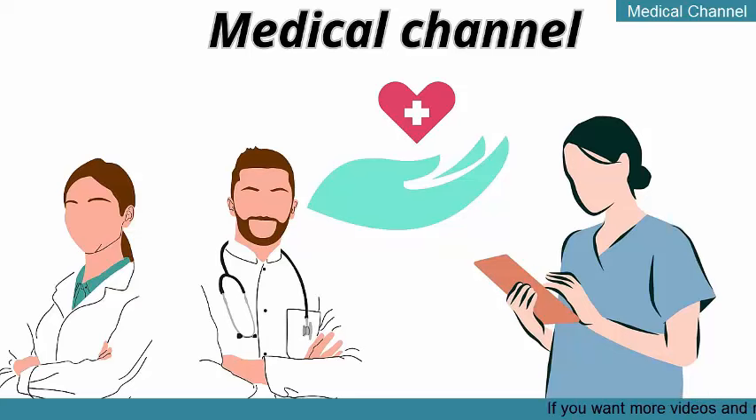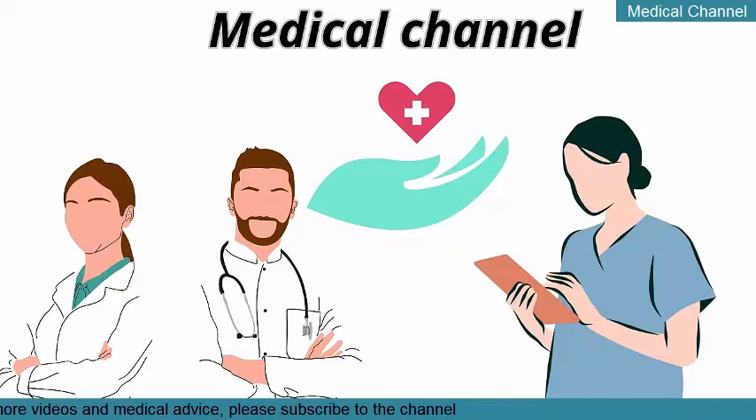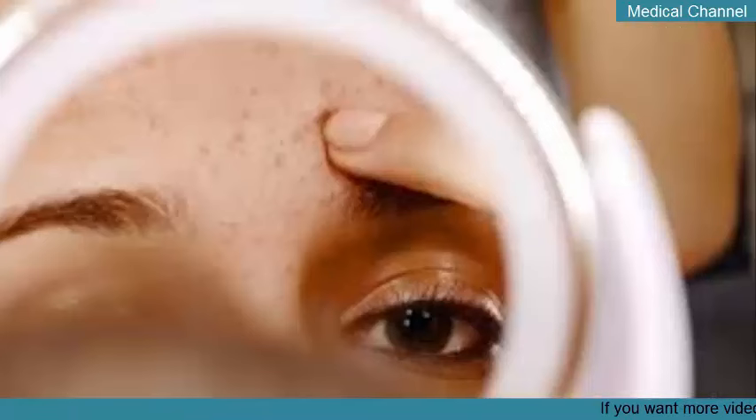Welcome to Medical Channel, where we bring you the latest medical research and information in an engaging and accessible way. Join us as we explore how to improve your health and quality of life together. How to Treat and Prevent Deep Blackheads, Professionally or at Home.